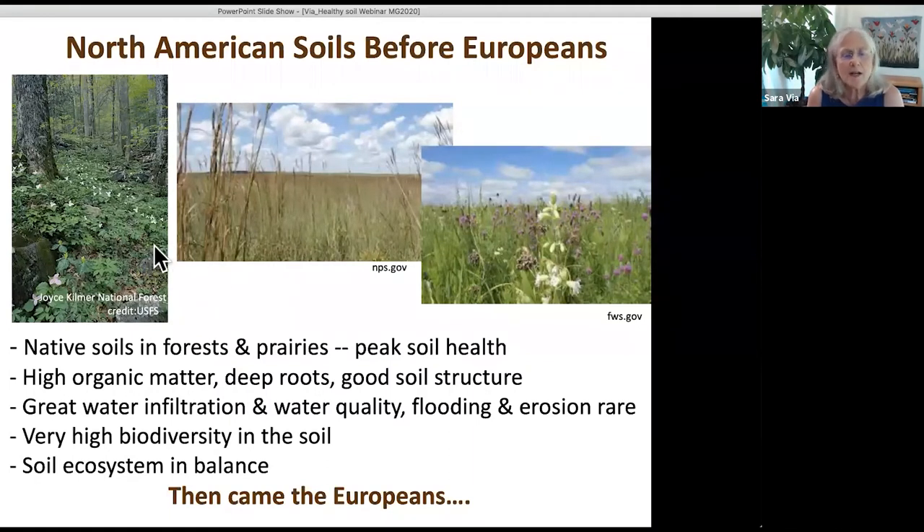When we had a landscape covered with forest and prairie, the soil was basically at peak health. Both of these landscapes have lots of organic matter — leaves falling down or dead grasses — which builds up organic matter in the soil, creating really good soil structure. There are deep roots in both grasslands and forests. Good soil structure means great water infiltration, so the soil purifies the water. Flooding and erosion are rare in these native landscapes, and biodiversity in the soil is very high.